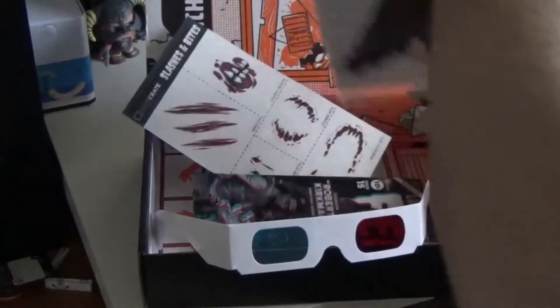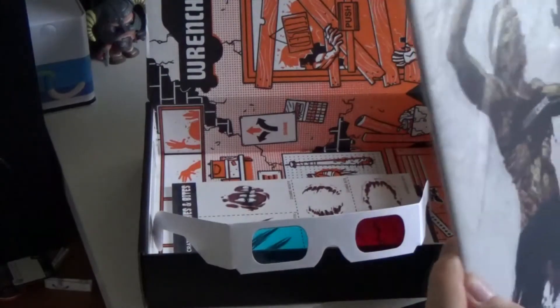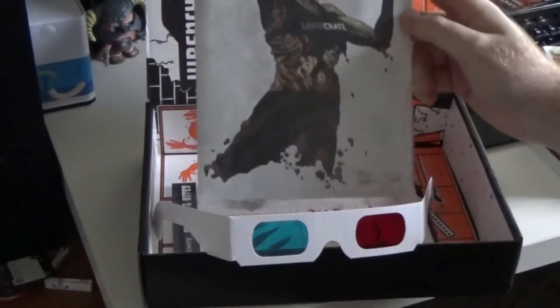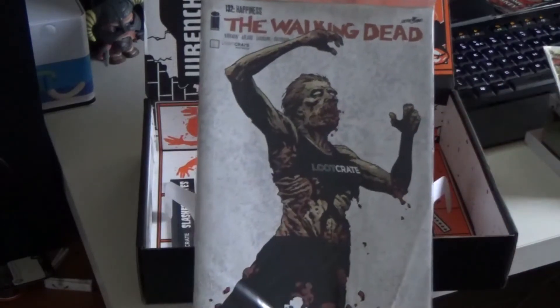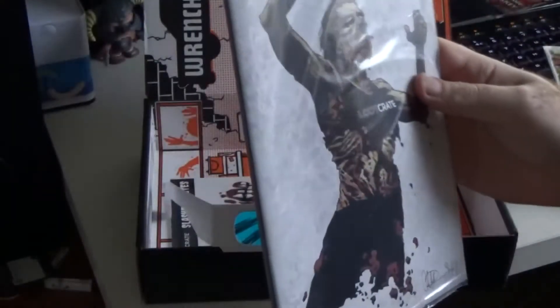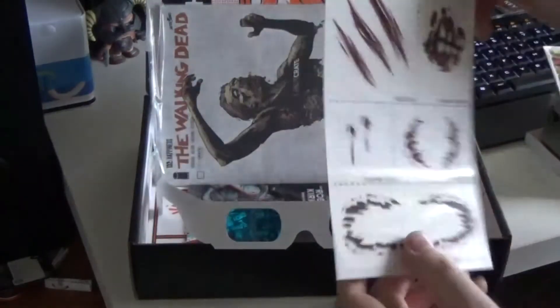We've got a Walking Dead comic — issue 132, 'Happiness.' It's a special Loot Crate edition. I'm not sure if this is the latest issue, and there's a bit of cardboard in there just to keep it straight. It's even been signed by — I presume — whoever did the artwork on it, which is pretty cool. It seems we're getting quite a few comics in these crates these days.